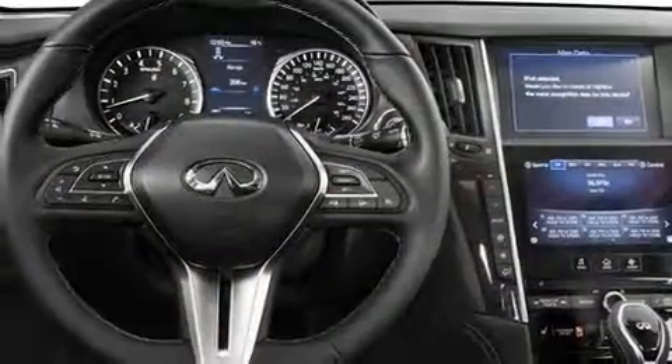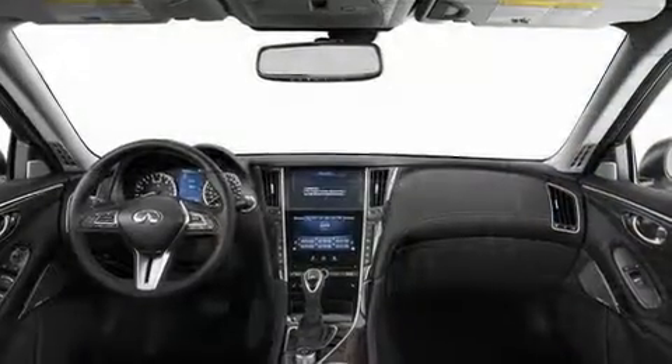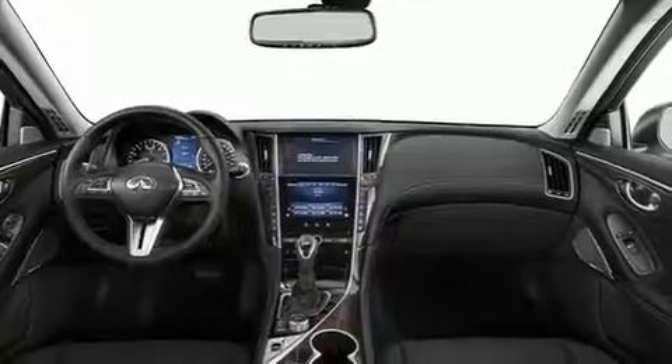Infiniti prioritized practicality, efficiency, and style by including a leather steering wheel, rain-sensing wipers, blind-spot sensor, and power seats.